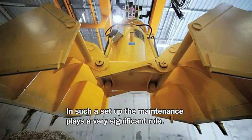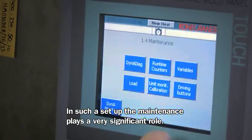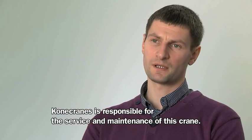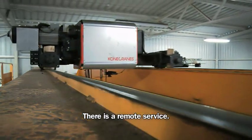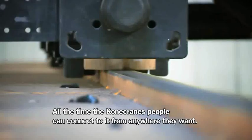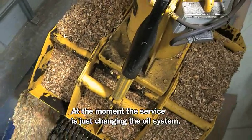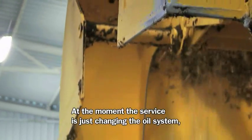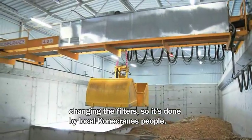In such a setup, maintenance plays a very significant role. Kona Cranes are responsible for the service and maintenance of this crane system. There is remote service — Kona Cranes people can connect from anywhere they want. At the moment, the service involves changing the oil system and changing filters, done by local Kona Cranes people.